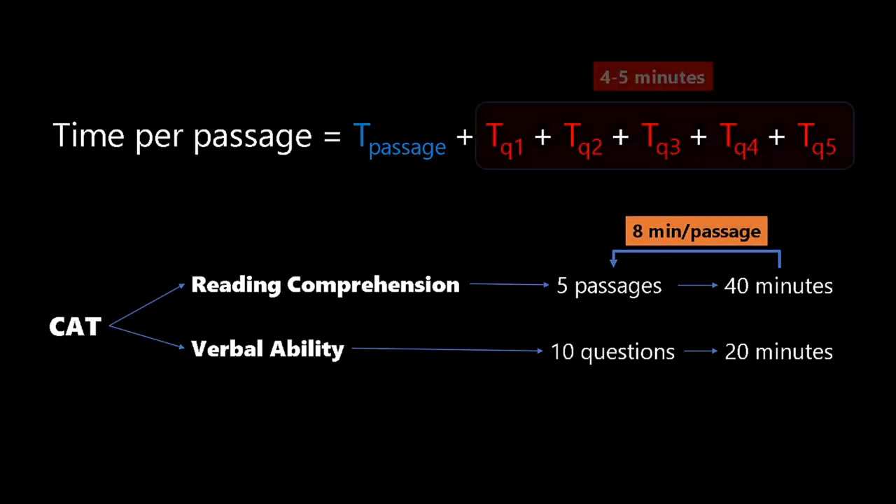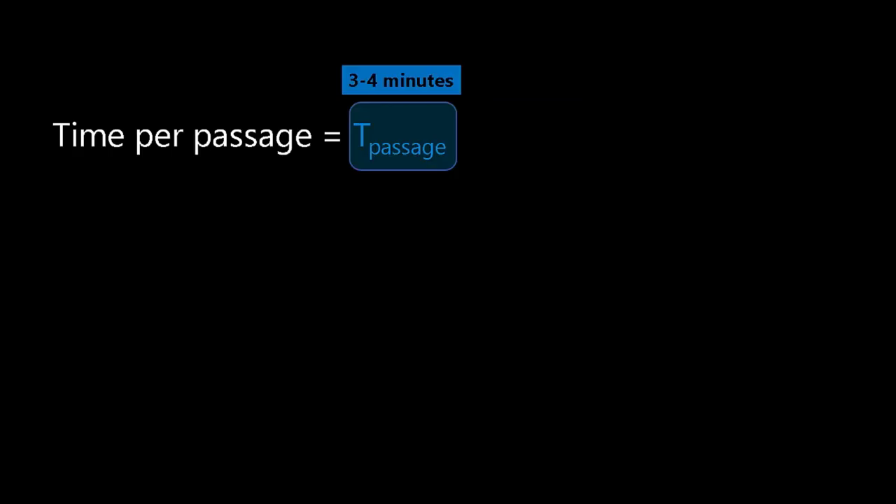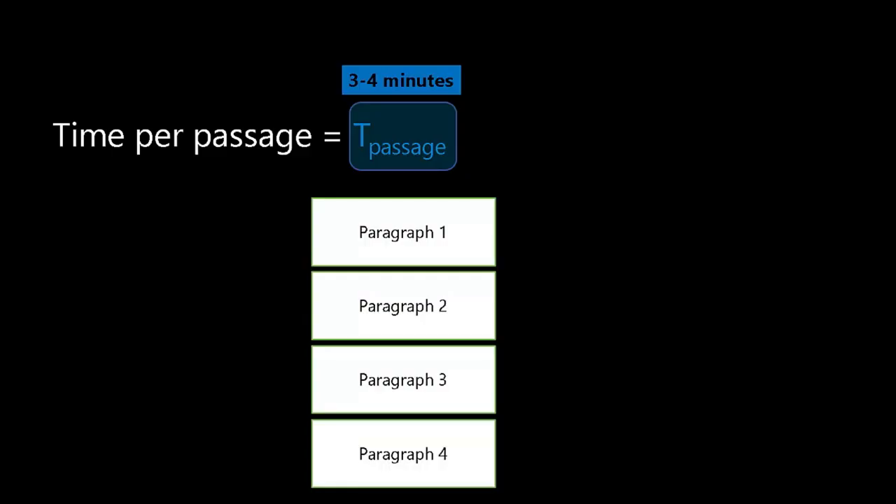That means I'll probably spend four to five minutes solving the questions and about three to four minutes reading the passage. The focus is: how can I read a passage in three to four minutes? We tend to believe three to four minutes is too little time, but in fact that's a lot of time. Each paragraph in the passage will be about 80 to 100 words, and 80 to 100 words does not take more than 45 seconds — at maximum one minute — to read. Even if you read slowly, you will not take more than a minute. So you can easily read passages in three to four minutes.